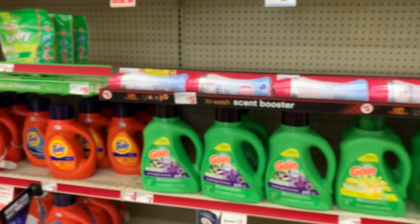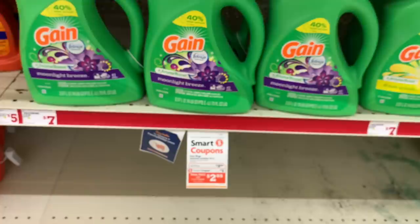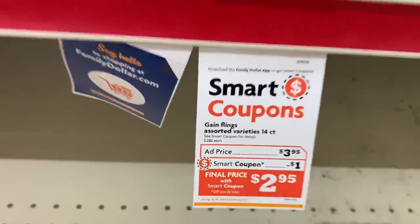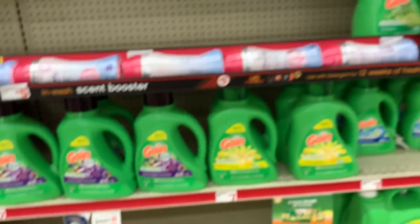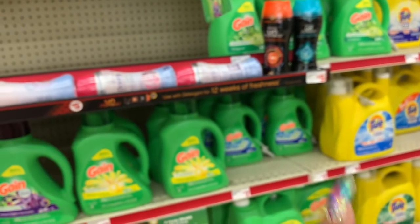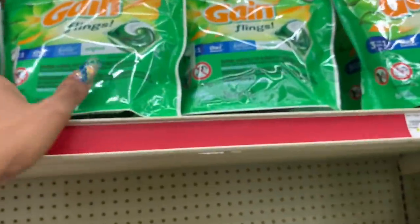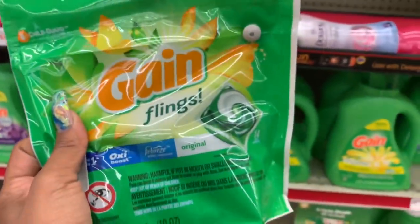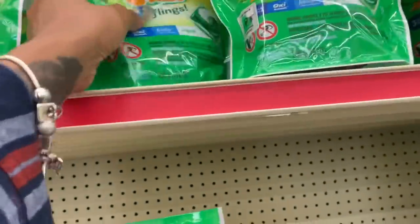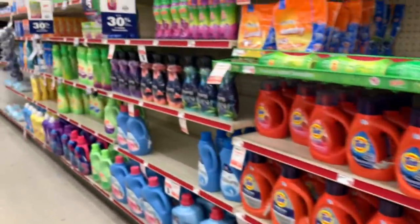It shows the Gain Flings on sale for $3.95, but it doesn't show if the actual liquid is on sale — I'm counting it as five dollars. I'm also grabbing a Gain Fling. These are $3.95 and we have a one dollar digital coupon. I'm not going to get this one because it looks a little open, so let me grab this one instead.